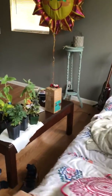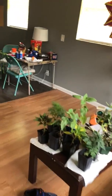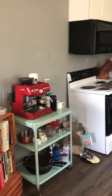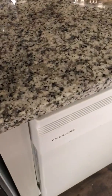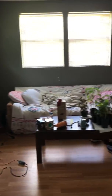We have a spacious living room that opens into the kitchen. The kitchen does feature new cabinets and granite. Lots of windows in this space with natural light.